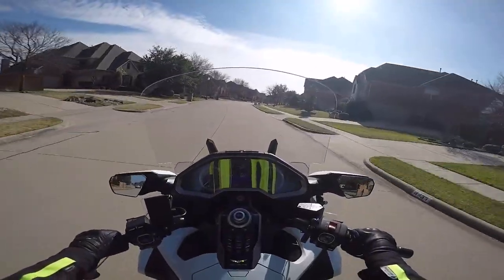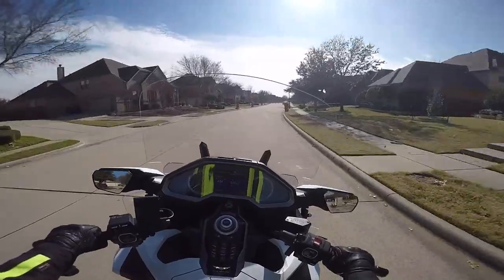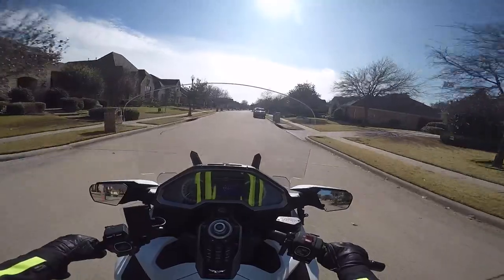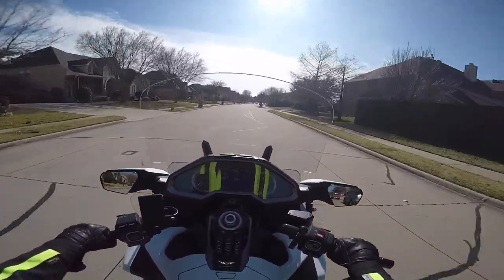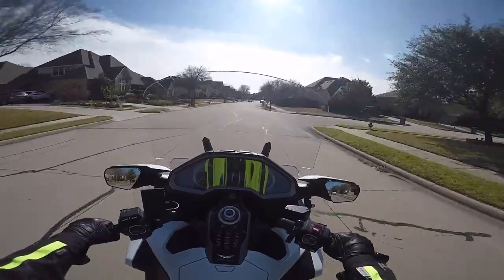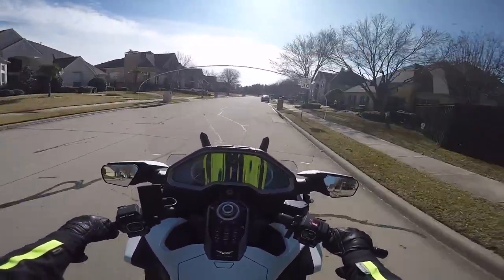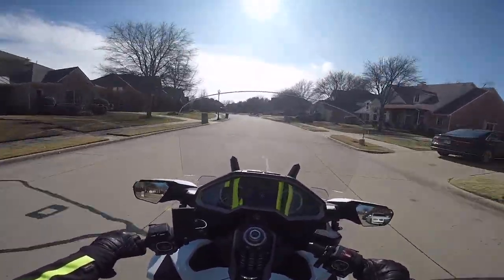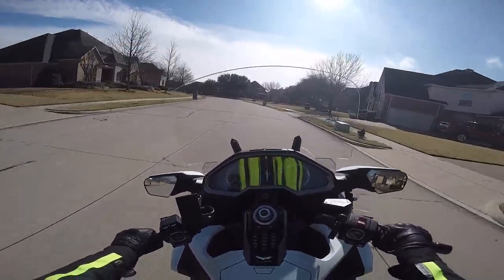Trying to get my last ride in for a few days because the cold weather is coming. It's about 60 degrees right now and kind of windy, so you can tell something's blowing in. We're supposed to be getting thunderstorms and all kinds of stuff this weekend, and it's going to get down into the 20s and 30s, so I probably will not be able to ride.